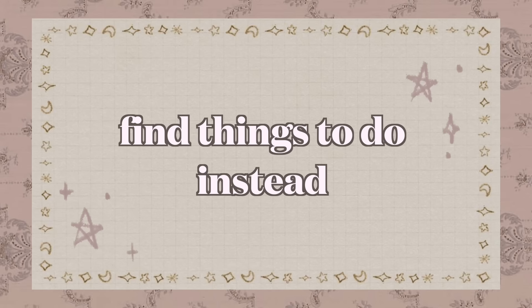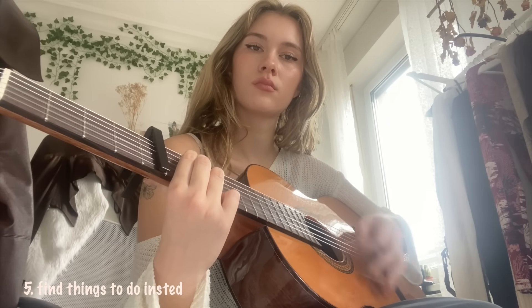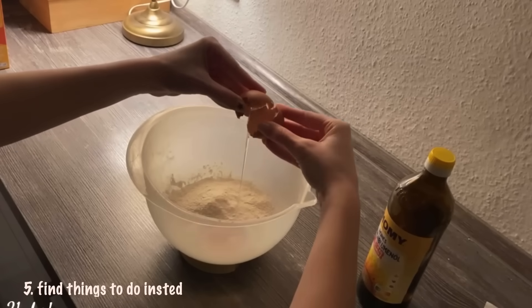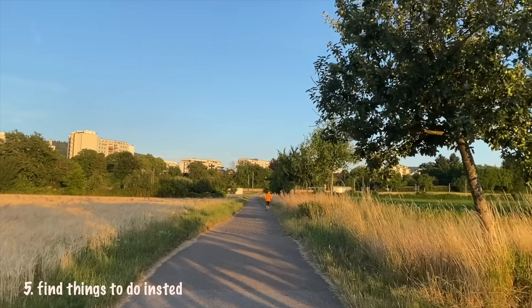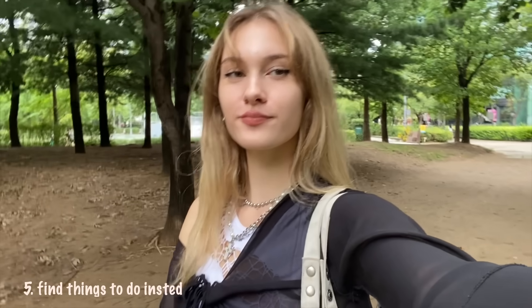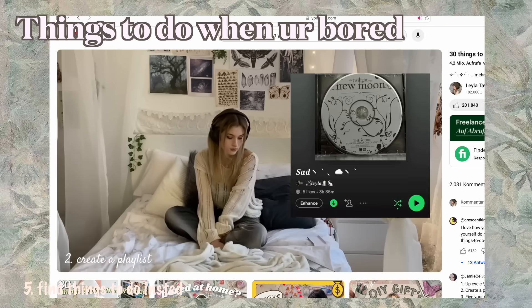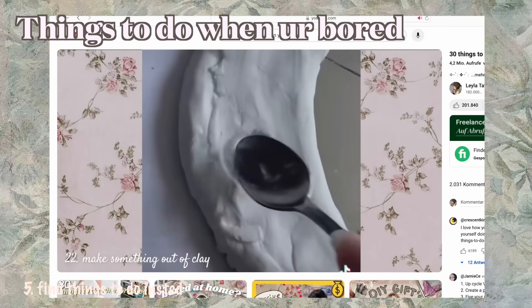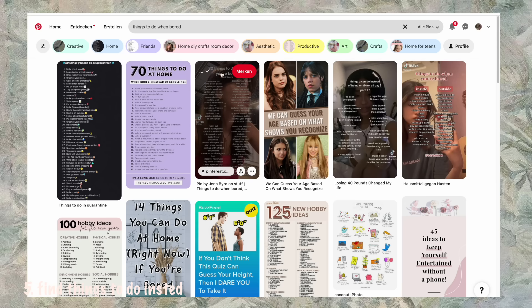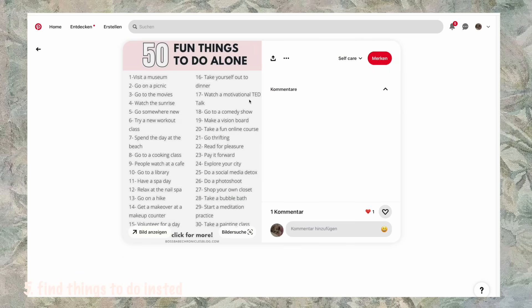Find things to do instead. The easiest way to stop scrolling is doing things that make you forget about your phone. So read books, draw, bake something, take a walk outside, or spend time with friends. There are literally hundreds of fun activities you can try out, and if you're looking for some inspo, I've made videos on things you can do when you're bored — you can also look on apps like Pinterest. This way you don't even have to try to stay off your phone; you simply enjoy spending time with yourself.